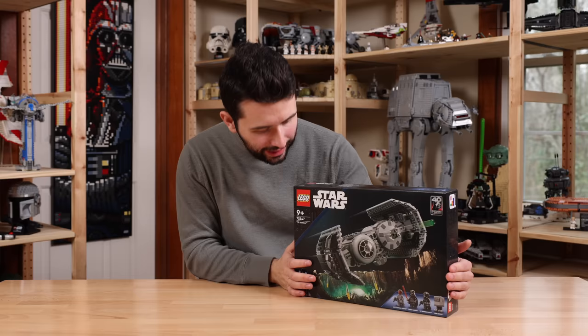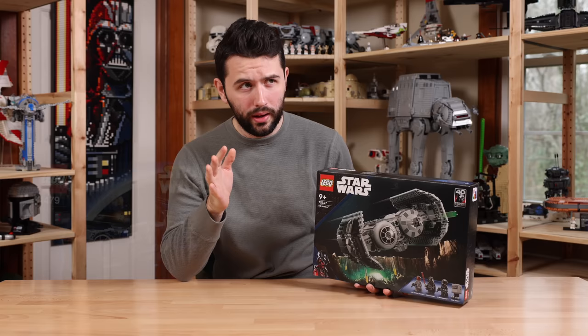The TIE Bomber is very exciting. We haven't gotten a TIE Bomber playset in — gosh — it's probably been about 20-ish years. I think roughly 2004 was when the last one was released, which is crazy to think about.